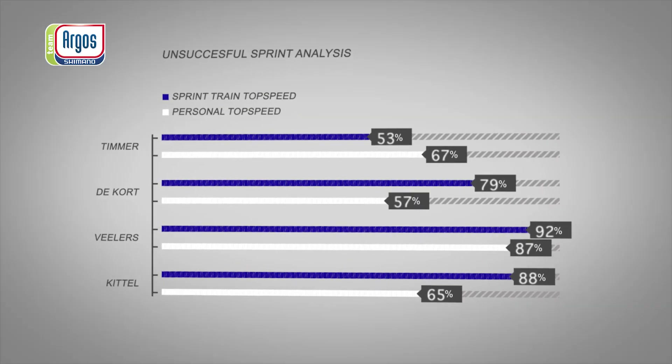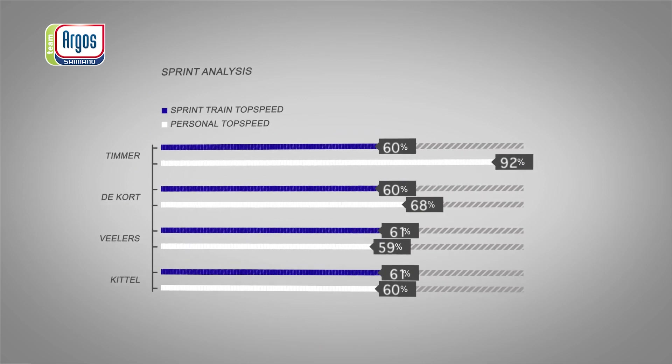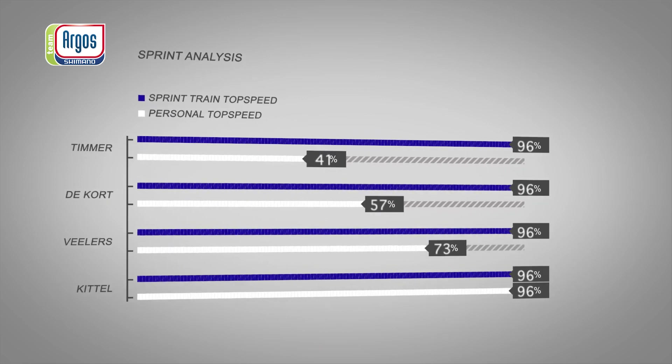Every rider has his own important role in the sprint train. If everybody follows and executes the plan, then that's the key to success.